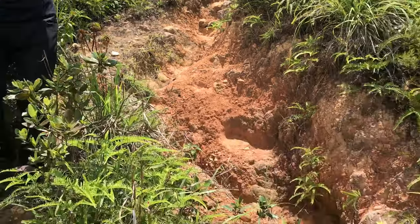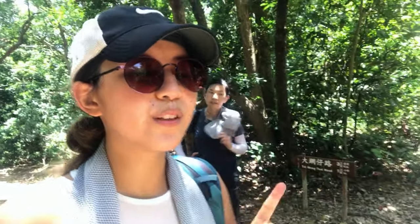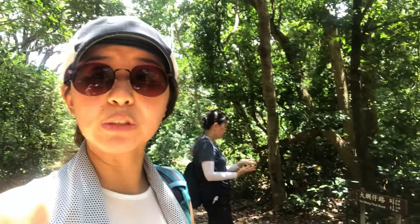Stick close to the vegetation, or go down on your butt if you're not sure. It is now 11:45, so it took us 45 minutes to get back down from the peak. Not too bad.